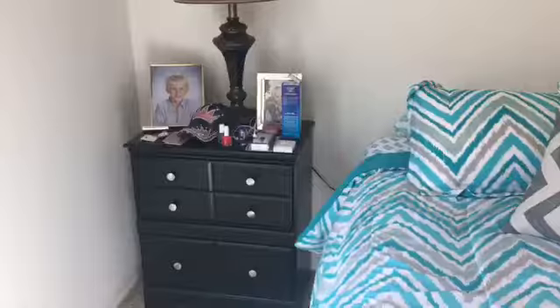Coming in here we got my bed — super nice — then we got my stuff and a little bedside table over there with all of my stuff on it. Over here we just got a closet, and then we come back out here and we've got another storage closet right there.